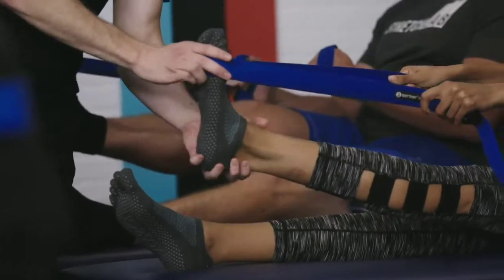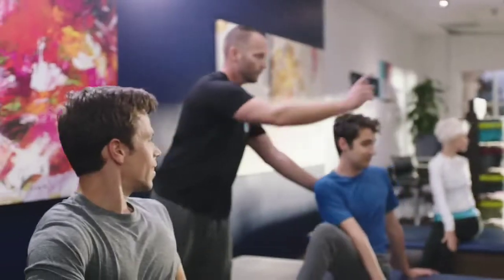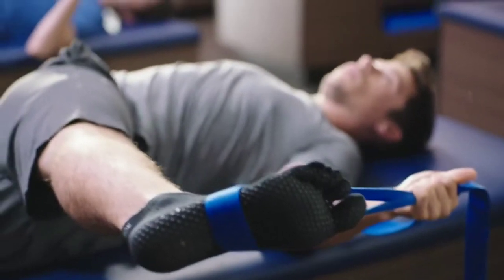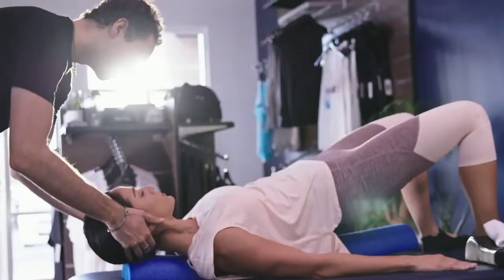After your stretch, your body will feel loose and free and ready to attack the day. Or try one of our group stretches. Our small format group stretches are led by one of our flexologists, who will teach you proper stretching techniques and how to use stretching tools like yoga straps and foam rollers.